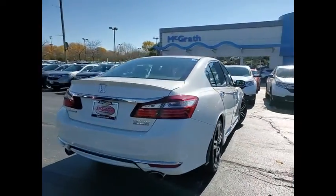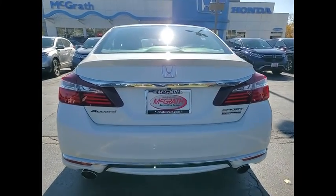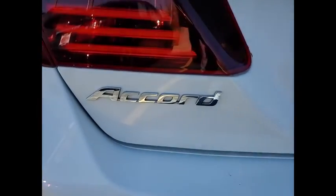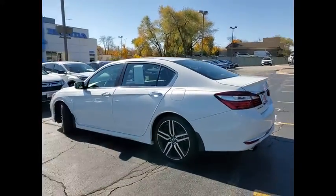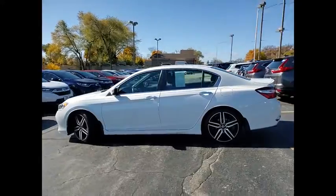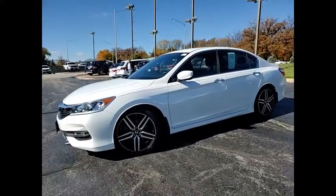This vehicle has less than 75,000 miles. Here are some of this vehicle's great options: tire pressure monitor, aluminum wheels, rear spoiler, brake assist, traction control, stability control, daytime running lights, fog lamps, FWD, remote trunk release.